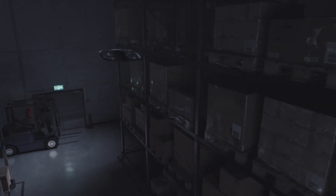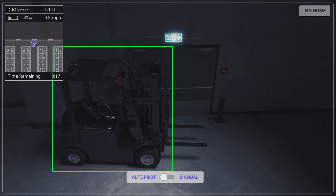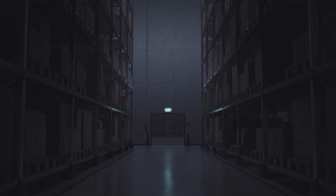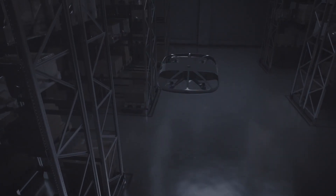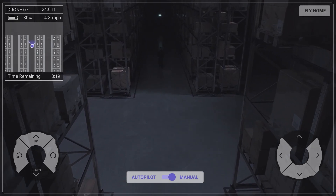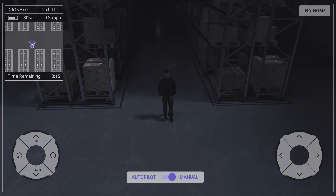Augment your existing security systems with regular patrols during off-hours. A live stream can be sent back to your security personnel. An alarm from your existing security system can trigger the drone to fly to an area of interest and stream video to your security personnel. Your security team can monitor the situation and act on it, or send the drone home when there is no longer a concern.